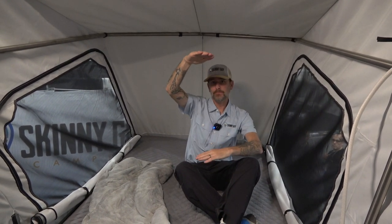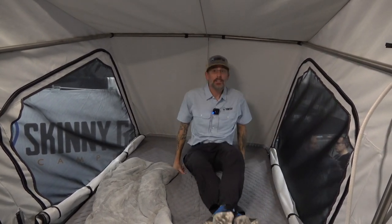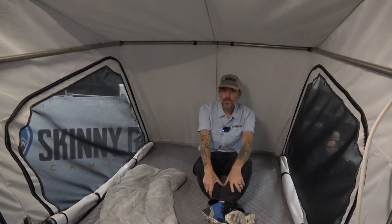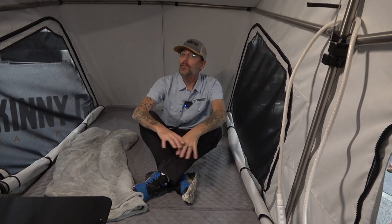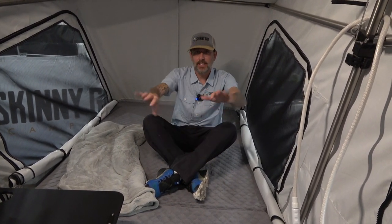Traditional truck bed campers that pop straight up only have very limited headroom — you can hardly sit up. That's the big selling point of this design: it's really quite cavernous all the way to the back of the bed area. Even though the floor plan is a little smaller, it feels bigger. By going up to the floor height and working at the top of the box, they could engineer the utility placement freely — whereas most truck bed campers are limited by wheel well width.